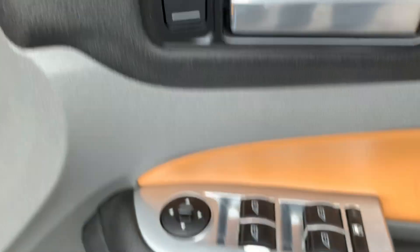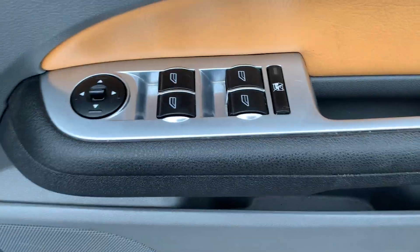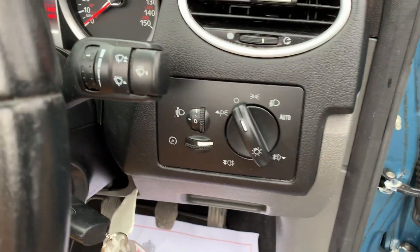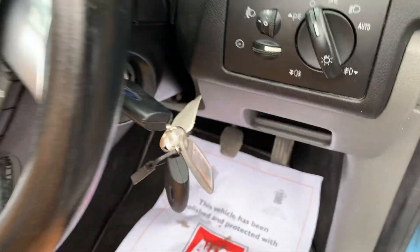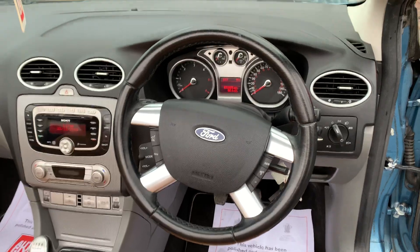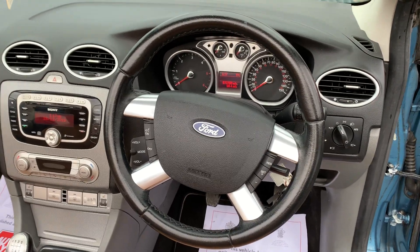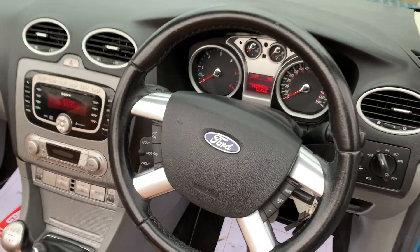We've got central locking, electric windows all round, electric mirrors, and the lighting pack — it's got auto lights as well on this particular car. You can see it's got two remote keys with it, a full set of manuals, and the great leather-clad steering wheel with alloy inserts. That's also got cruise control on it.